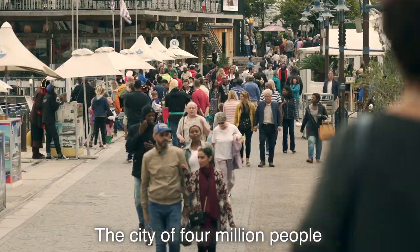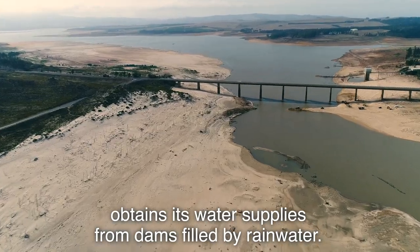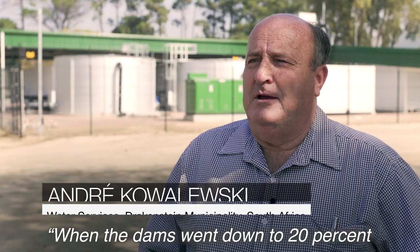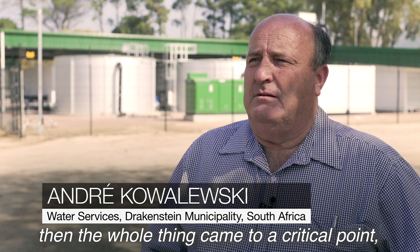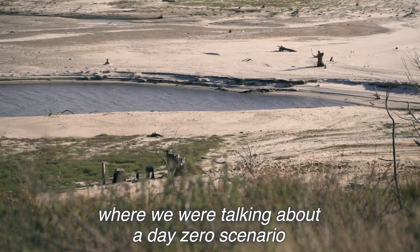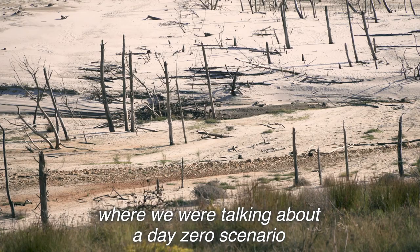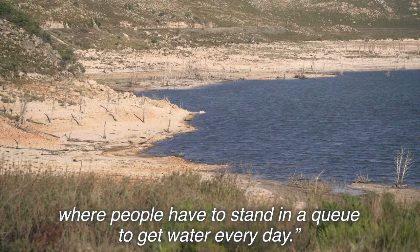The city of 4 million people obtains its water supplies from dams filled by rainwater. When the dams went down to 20% and started getting lower, the whole thing came to a critical point — the Day Zero scenario where people would have to stand in a queue to get water every day.